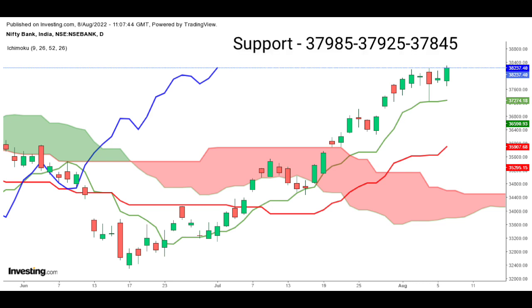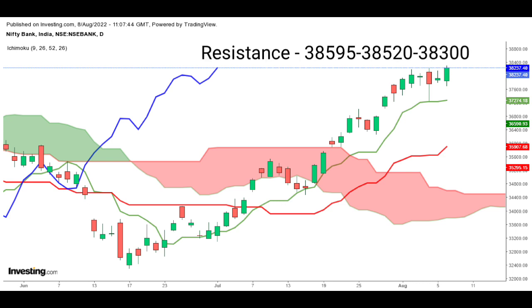The immediate support for Bank Nifty is seen at 37,985 and 37,925. Below this, it can take support at the 37,845 level. On the upside, resistance is placed at 38,300, and above that it has resistance at 38,520 and 38,595 levels.